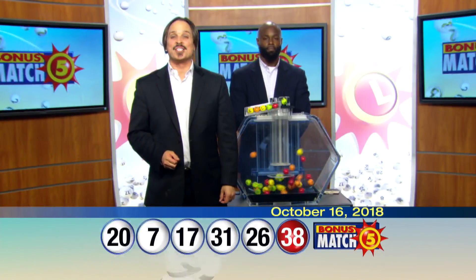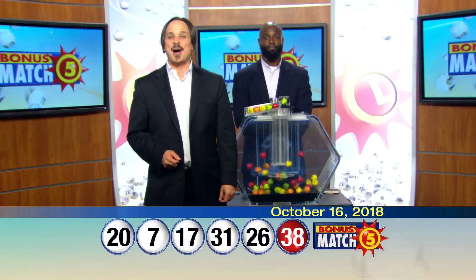The Maryland Lottery has more exciting games than ever. Check out mdlottery.com for details.